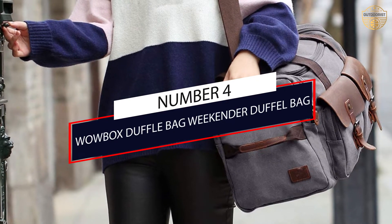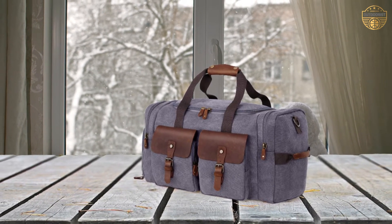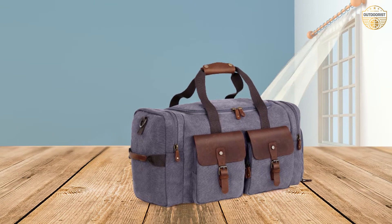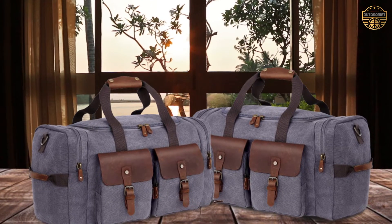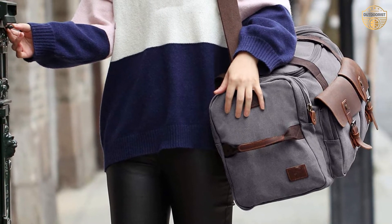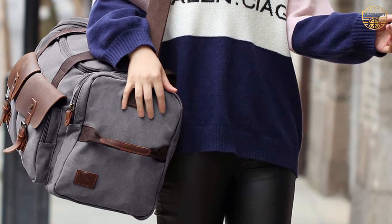Number 4: WowBox Duffel Bag Weekender. The upgraded WowBox Duffel Bag has an exclusive shoe compartment from the side zip pocket, better to separate shoes from your personal hygiene belongings. The sturdy thick canvas, genuine top cowhide leather, and strong metal hardware make this a great travel bag. The cowhide leather will show scratches, which add character to the bag — the more you use it, the more polished it becomes. The front zip pockets can be opened and closed by magnetic poppers.